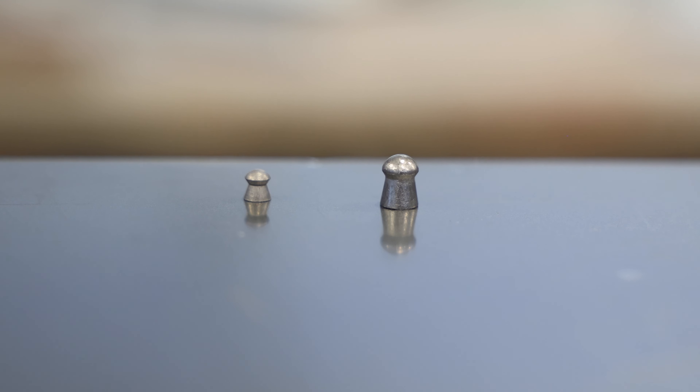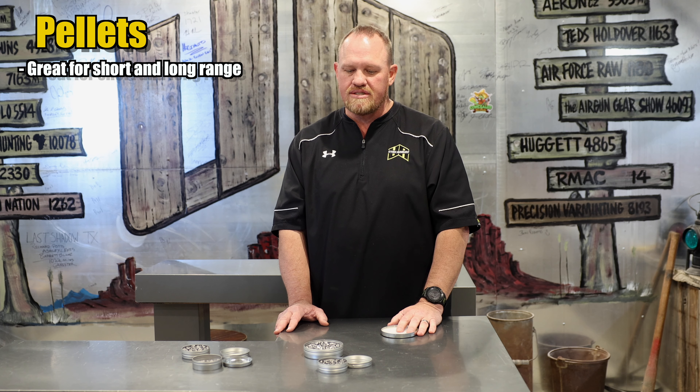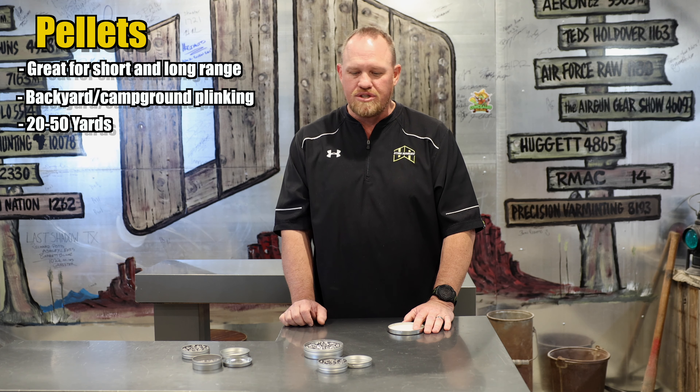Why would you use pellets versus slugs? There are a lot of reasons why one would be better for you than the other. Pellets are a very universal projectile. They can be used for low-powered backyard clinking, for hunting at fairly long distances depending on the caliber and the game you're hunting, or just shooting targets. You need to find out what's good for you — what caliber, what are you doing with the gun? For shooting 20 to 50 yards, you'd probably be more than happy with a .177 caliber airgun shooting pellets.